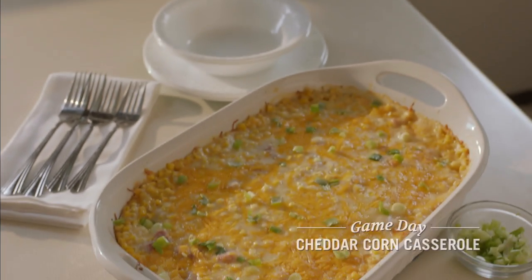I'm Robin Stone with the Reichert family, with a cheesy new spin on traditional cheddar corn casserole.